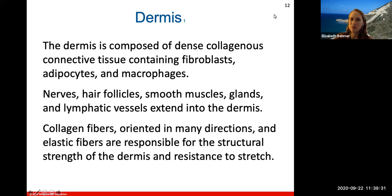The dermis layer is below the epidermis, and these two layers interlock as if you were folding your hands. The dermis layer is composed of dense collagenous connective tissue containing fibroblasts, adipocytes, and macrophages. This is where we'll find all our nerves, hair follicles surrounding the growing hair, smooth muscles connected to hairs to help them stick up on end during goosebumps, sweat glands, oil-secreting glands, and lymphatic vessels.